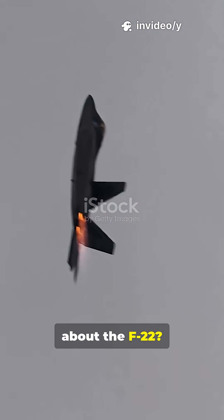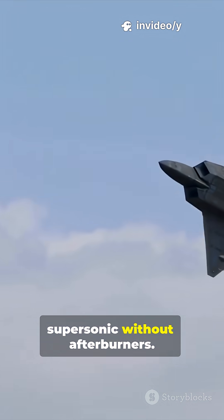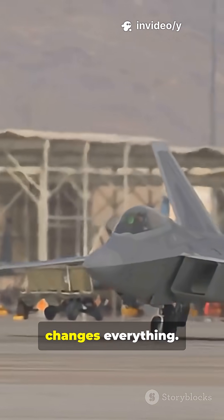What's something people don't know about the F-22? It can fly supersonic without afterburners — that little secret changes everything.